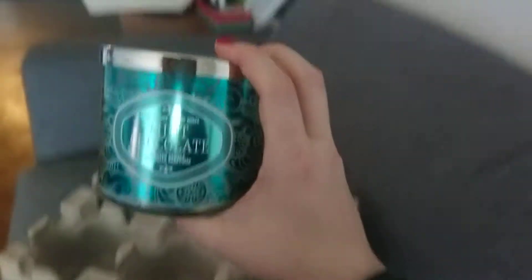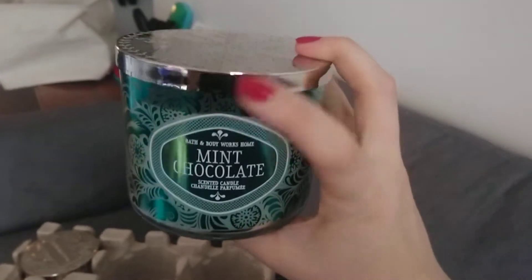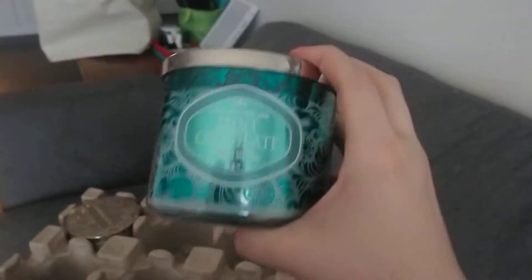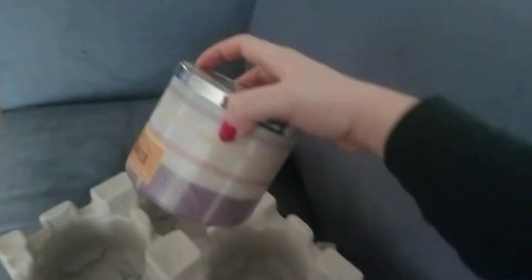Here's the first one. It's Mint Chocolate. This one smells exactly like the mint chocolate Girl Guides cookies, so if you like those, this is a great one. I love the packaging on this one, and that one's for me. This next one, my friend asked me to pick up because she didn't want to wait in line.